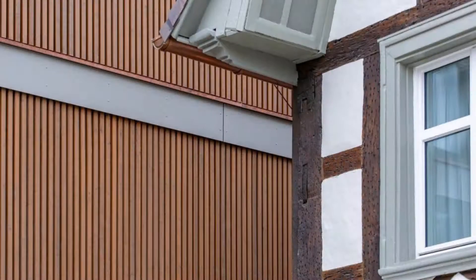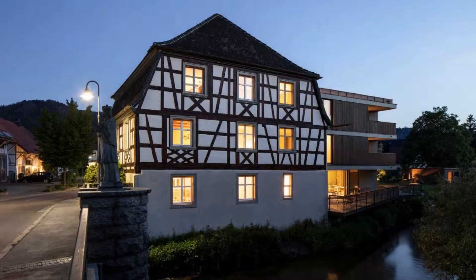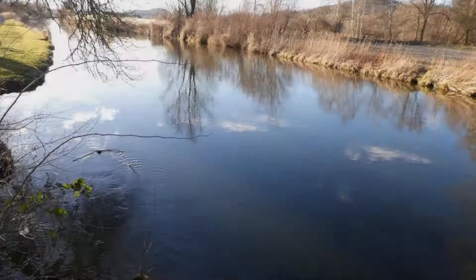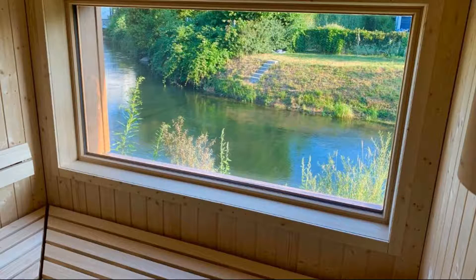The property accepts major credit cards and reserves the right to temporarily hold an amount prior to arrival. If you have already checked out from this property, please share your experience in the comment box. For booking or more details, check the description.